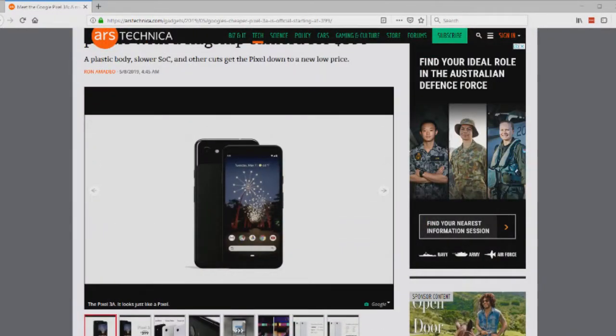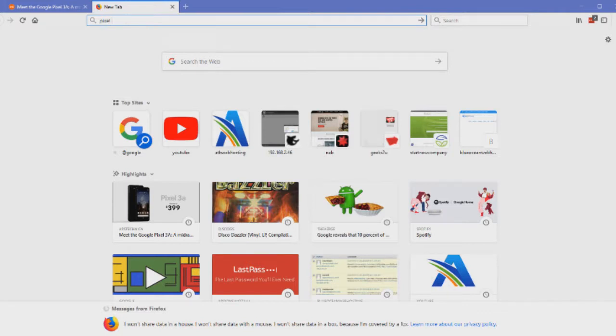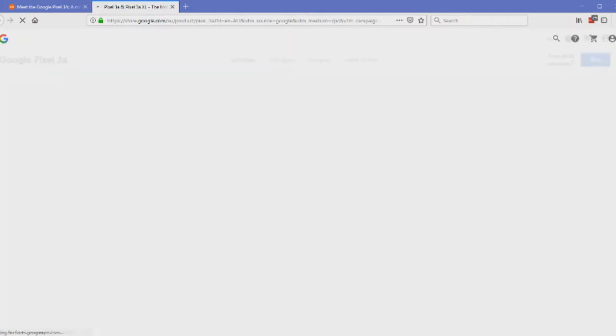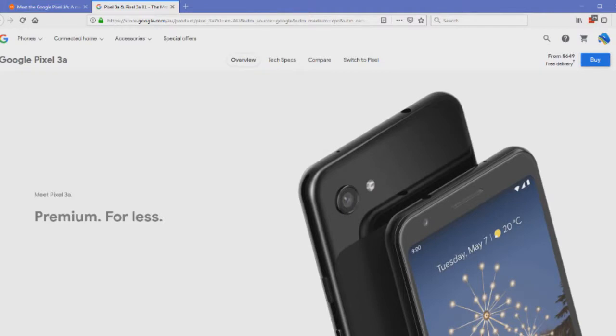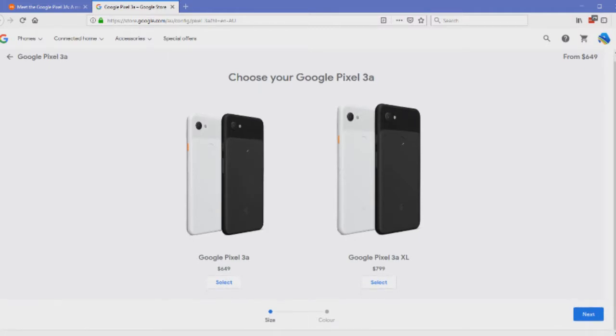The Pixel 3a also includes NFC, stereo speakers, squeezable active edges for Google Assistant, eSIM support alongside a standard SIM, an always-on ambient display, and — notably — a 3.5mm headphone jack, something the standard Pixel doesn't have. In Australia, the Pixel 3a is priced at $649 AUD in the Google Store.